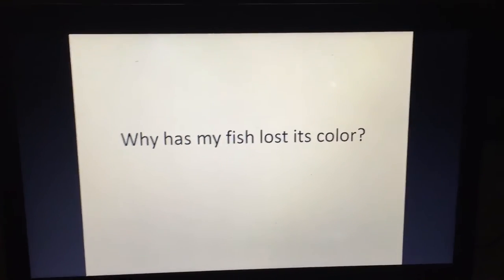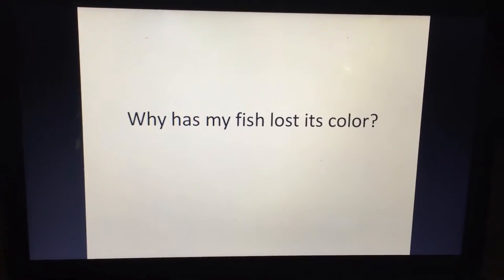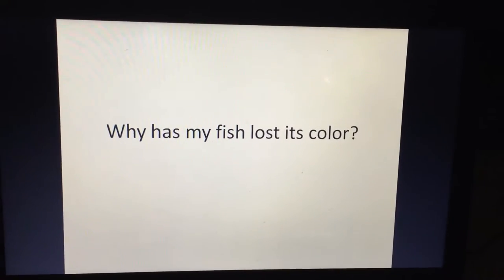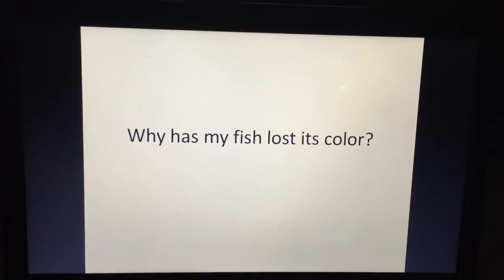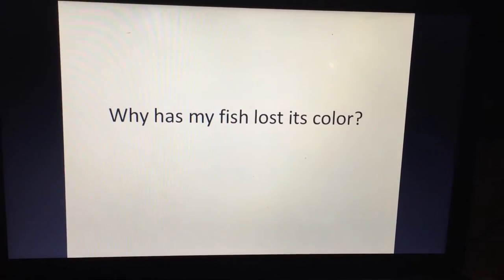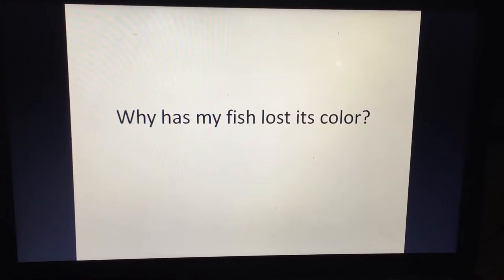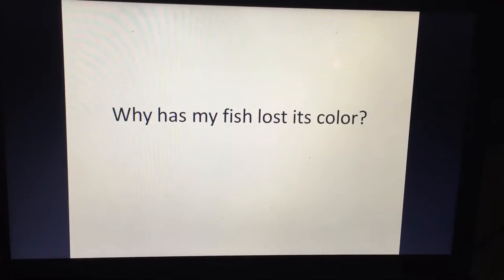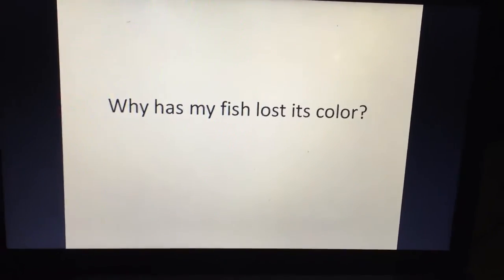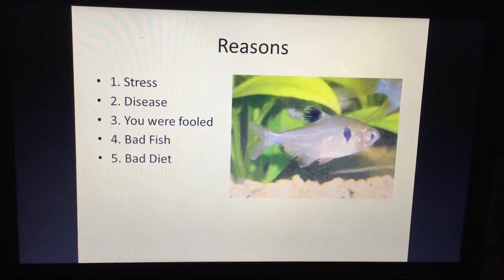The topic today is why your fish has lost its color. It's a common thing in the aquarium hobby — people buy fish and then the colors fade out, and that nice bright red serpa tetra or neon tetra is all washed out and doesn't have pretty colors anymore. Here are five reasons why your fish could lose its color and how to fix it.